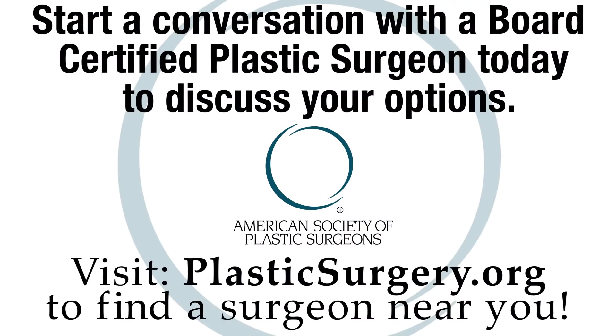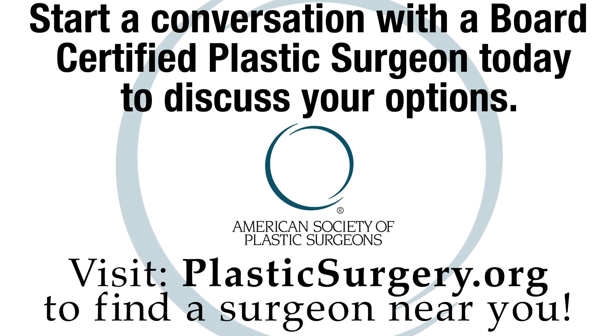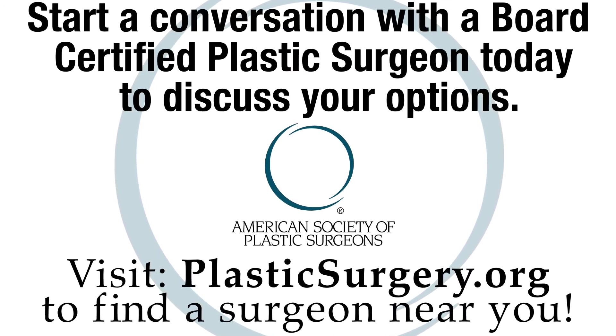As always, to learn more about breast reconstruction options available, you should start your conversation with a true expert — a board-certified plastic surgeon in your area that has expertise in breast reconstruction.